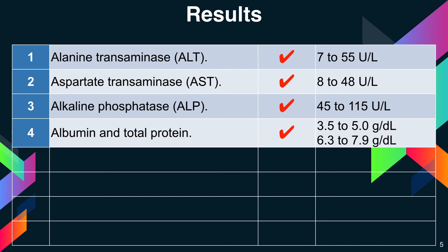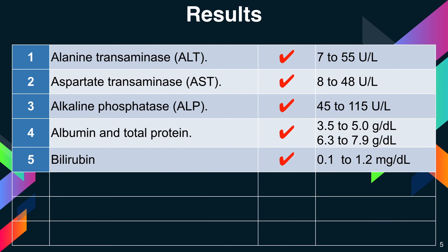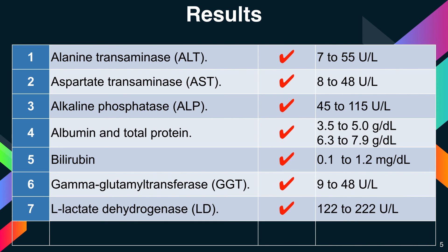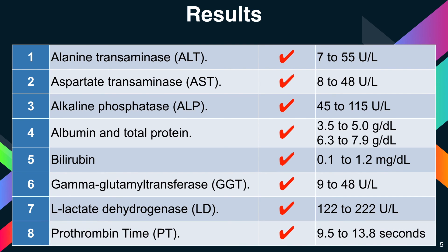Total protein, 6.3 to 7.9 grams per deciliter; bilirubin, 0.1 to 1.2 milligrams per deciliter; GGT, 9 to 48 units per liter; LD, 122 to 222 units per liter; and prothrombin time, 9.5 to 13.8 seconds.